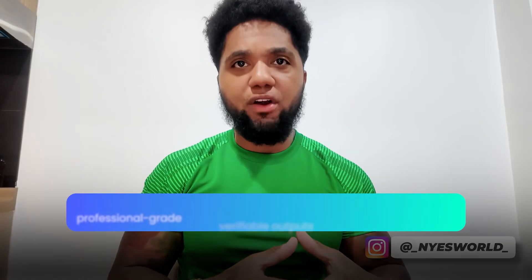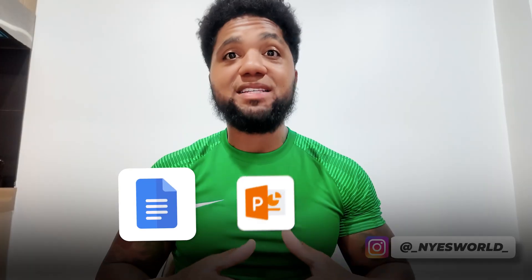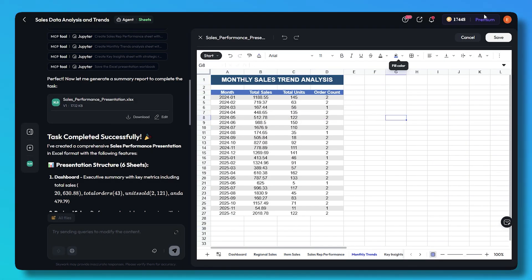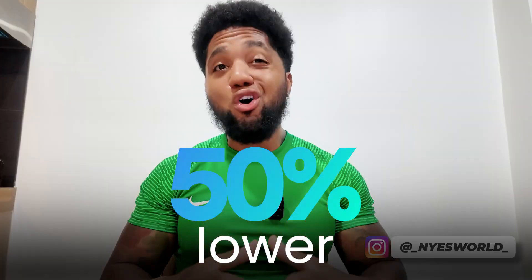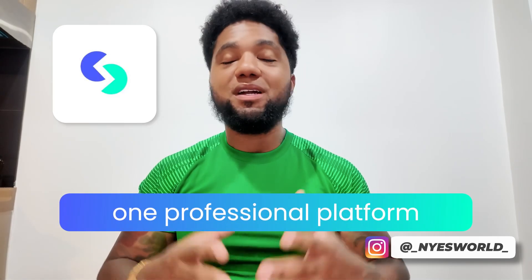With Skywork you get professional-grade, verified outputs — not just good-looking text. It can produce documents, slides, and spreadsheets, all connected and customizable with your brand. Here's the kicker: Skywork delivers all that functionality at roughly 50% lower cost than other tools. Instead of paying more for single-purpose AI apps, you get one professional platform that does it all.